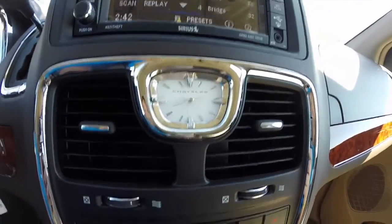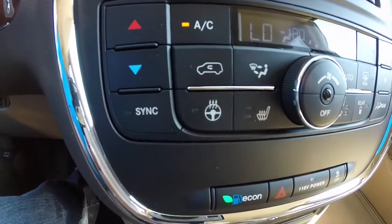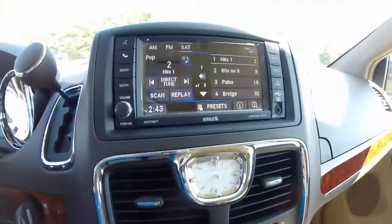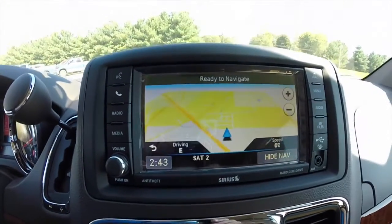Chrysler analog clock, dual-zone automatic climate control, heated steering wheel, and heated seat buttons. This vehicle is also equipped with NAV — it is Garmin based.